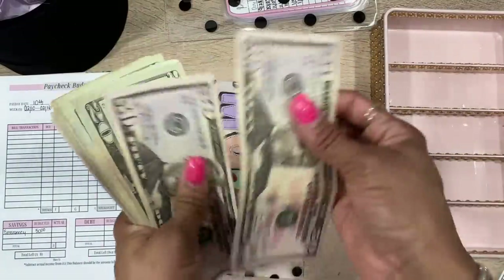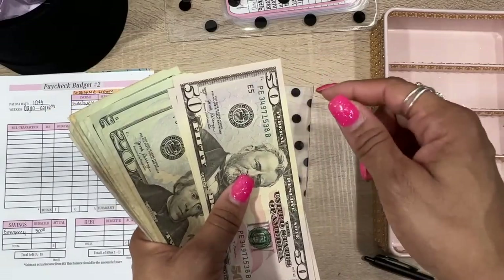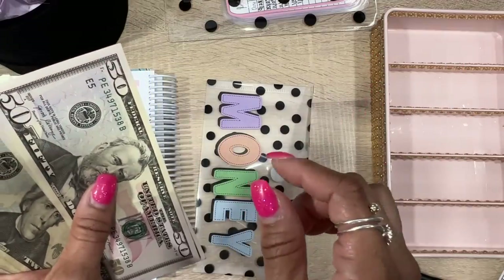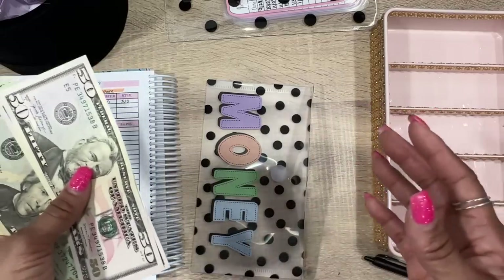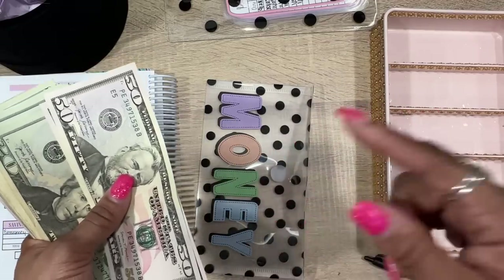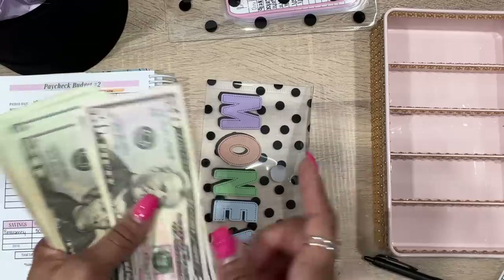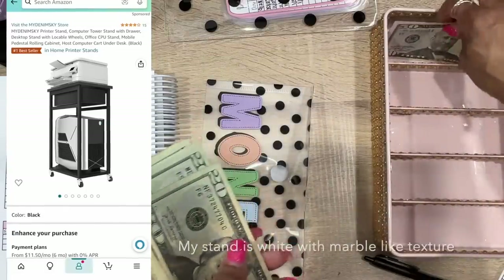The mail truck is outside because I got an Amazon printer stand — I'll link that in my Amazon storefront. It was originally $67 but with a coupon code I ended up getting it for $21. I'll post it so you can see what it is.